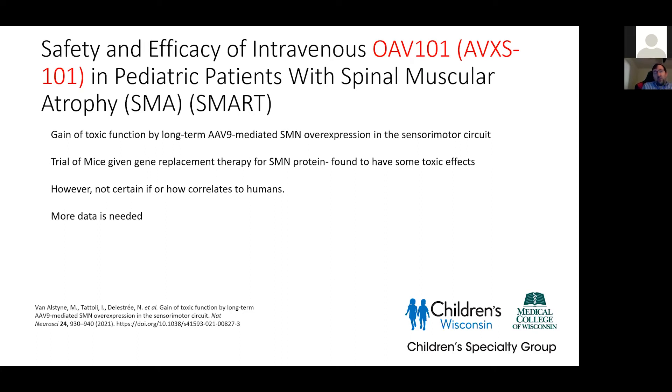Also interesting: just this spring, a mouse model paper came out looking at what happens if you give too much SMN protein — because we've typically studied insufficient levels. They gave mice gene replacement therapy at too high a dose and found some toxic effects. We have no idea how this correlates to humans or what the dosing results mean for humans — more data is needed. But as we start talking about dual therapies, we need to be aware of this. The caveat is this is one small study in a mouse model, so more to come.